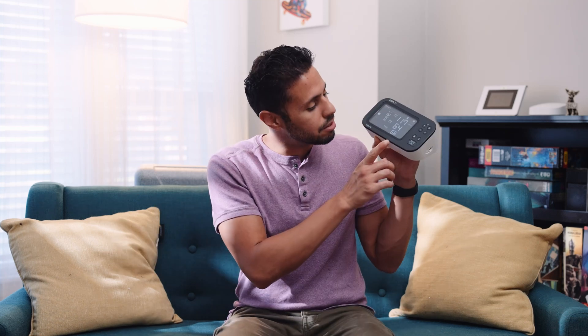The 10 Series doesn't just measure blood pressure. It also uses advanced AFib screening tech to automatically check for possible irregular heartbeats every time you take a reading. No extra steps, no new habits — just press start. It's the first over-the-counter monitor that can do that.